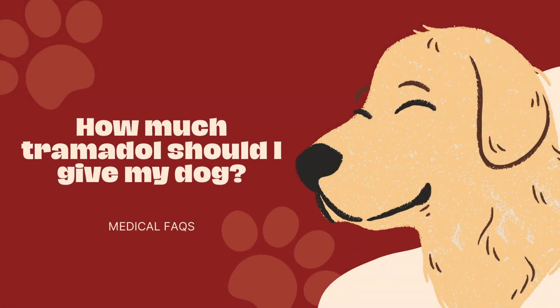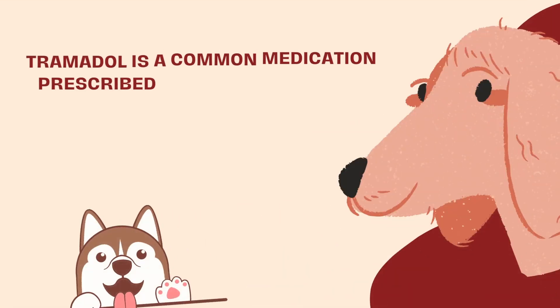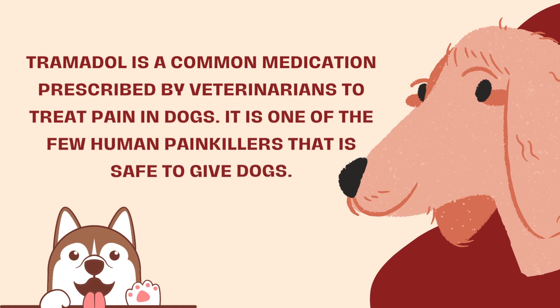How much tramadol should I give my dog? Tramadol is a common medication prescribed by veterinarians to treat pain in dogs. It is one of the few human painkillers that is safe to give dogs.